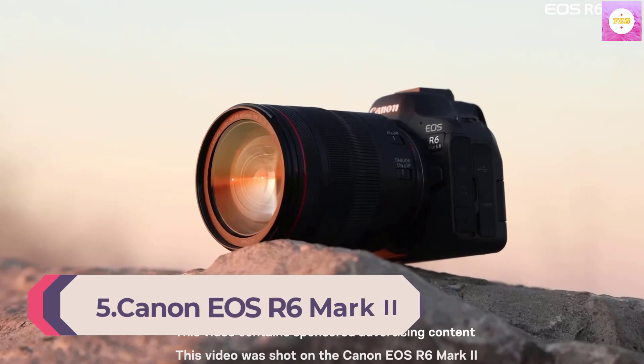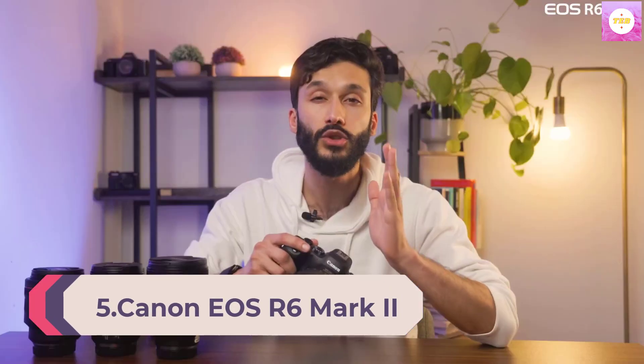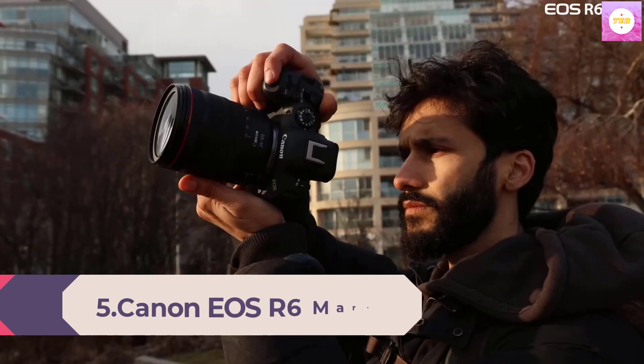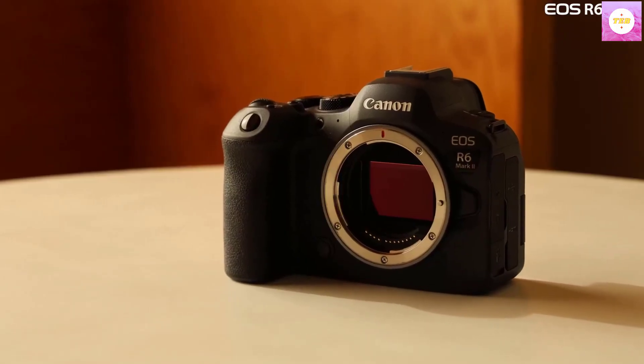Number 5: Canon EOS R6 Mark II, full-frame mirrorless camera, body only. Key features include a 24.2 MP CMOS sensor, high-speed continuous shooting, DIGIC X image processing, 6K video oversampling, and advanced subject detection.